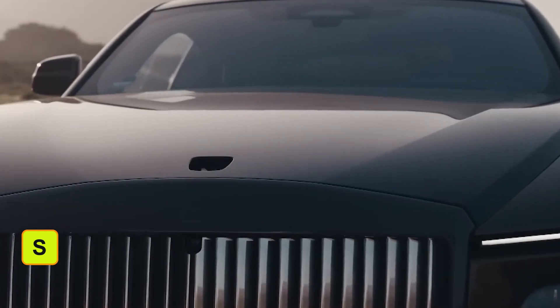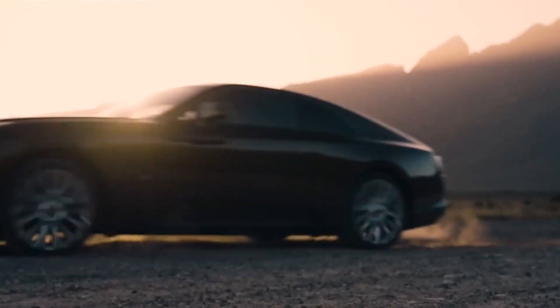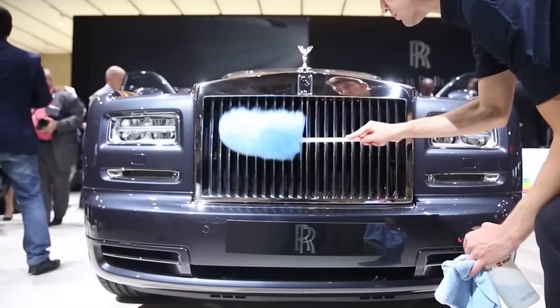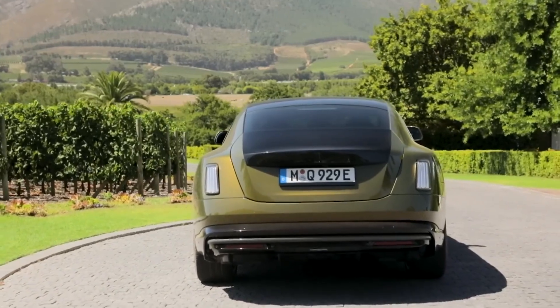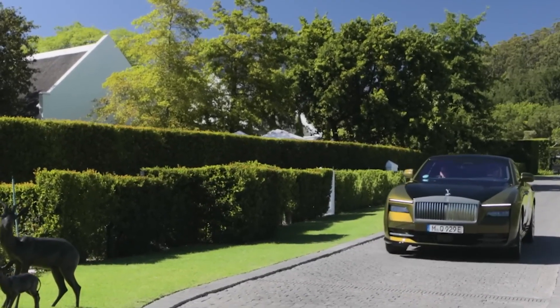The cabin of the Rolls-Royce is extremely silent due to the insulation and offers you the utmost comfort. Rolls-Royce is capable of reducing noise by 9 decibels, which is why the cabin remains silent even when driving at high speed.